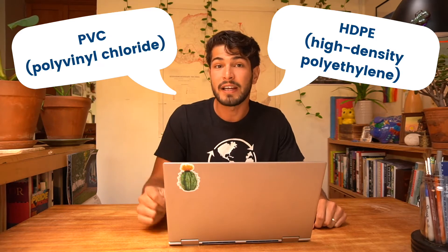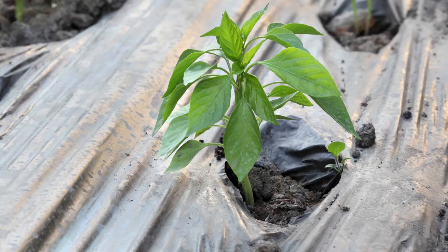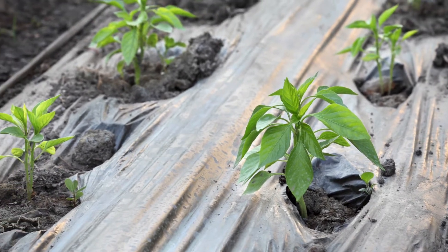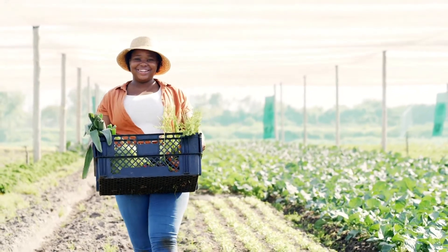The most common types of plastics used in agriculture are PVC (polyvinyl chloride) and HDPE (high-density polyethylene). PVC is often used for irrigation pipes and lines, while polyethylene — also known as plastic mulch — is said to help with weed management, reduce soil water loss, raise soil temperature, and increase your yield, meaning the amount of food you collect at the end of the growing season. It is also said to shorten harvest cycles.